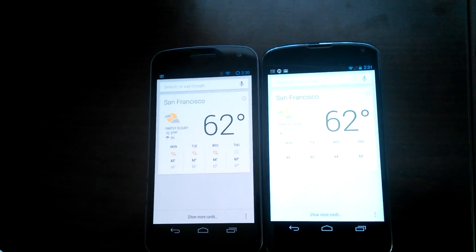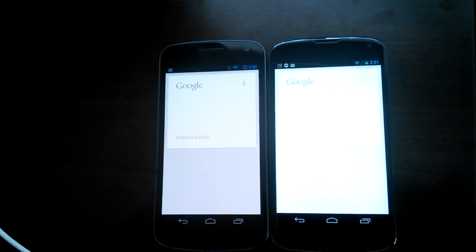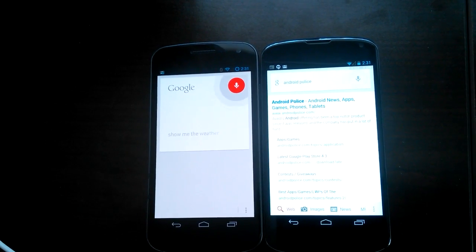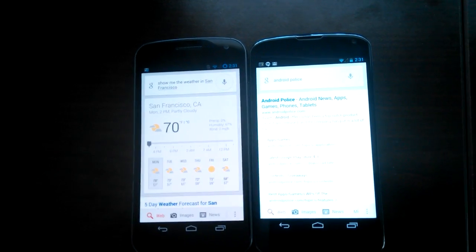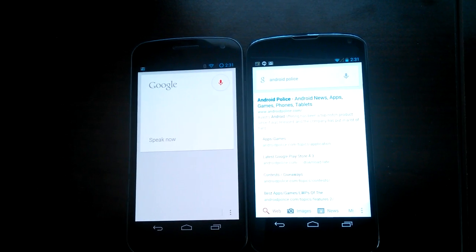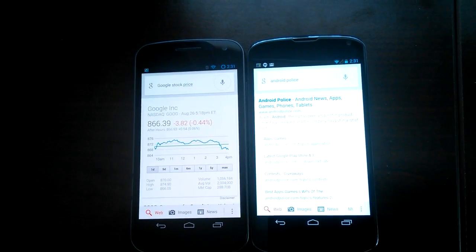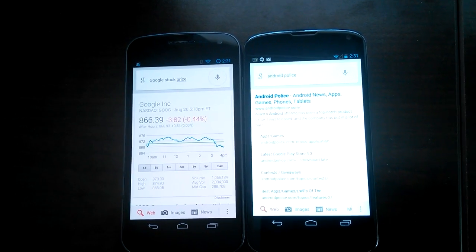Google — Android Police. Google — show me the weather in San Francisco. Google — Google stock price. Google Play, stats: Google closed down 0.44% today at $866.39. $866, not bad.